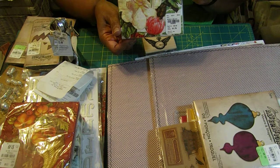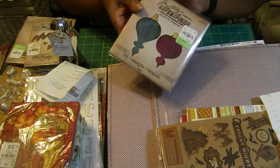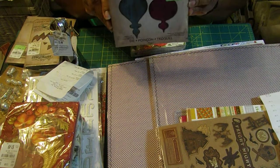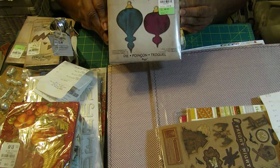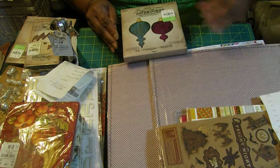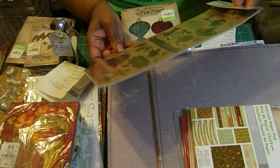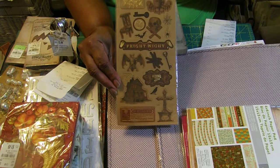I love tea napkins, so I was able to get this beautiful tea napkin. And anything Tim Holtz I definitely must have — I didn't have these dies, which are Movers and Shapers, and they were only $8.99, regularly $19.99. What a find! And then I got some Halloween stuff too.